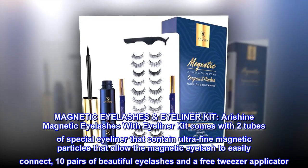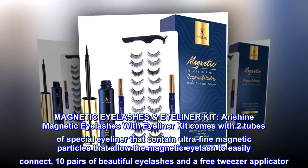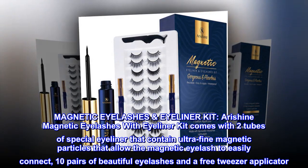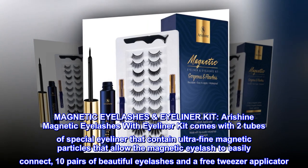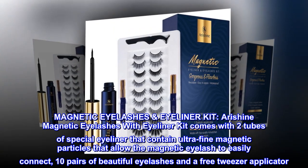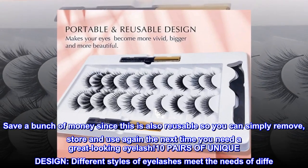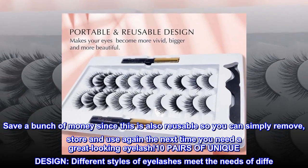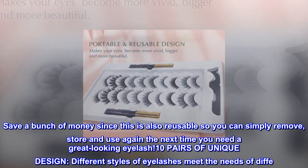Airishine Magnetic Eyelashes Eyeliner Kit comes with two tubes of special eyeliner that contain ultra-fine magnetic particles that allow the magnetic eyelash to easily connect, 10 pairs of beautiful eyelashes, and a free tweezer applicator. Save a bunch of money since this is also reusable, so you can simply remove, store, and use again the next time you need a great-looking eyelash.